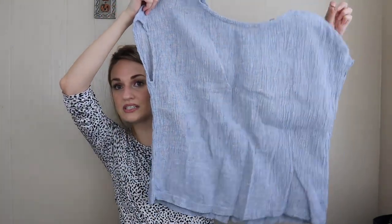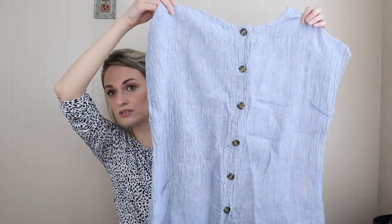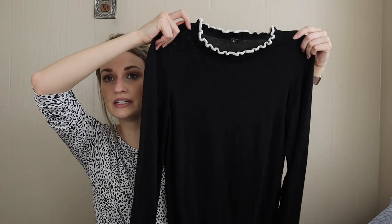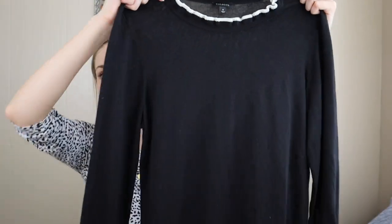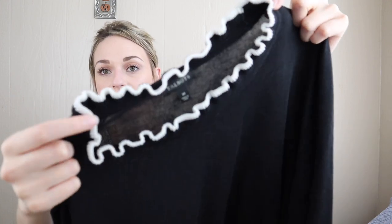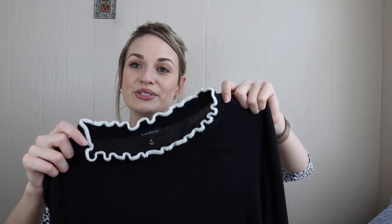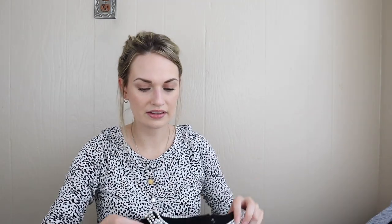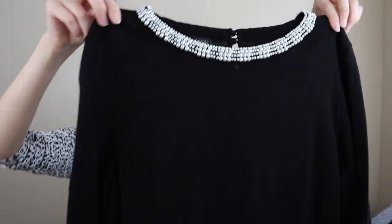We have Tahari — I am pretty picky with Tahari and won't pick up diffusion lines like T by Tahari, but the main line does well for me, especially their 100% linen items. This is a really fun boxy blouse with a button-up detail in back. I also found two Talbots size medium black sweaters with cute details — one has a lettuce hem and contrast white sleeves, the other has a pearl collar. Both in excellent condition. I'll probably lot them up for around $30.